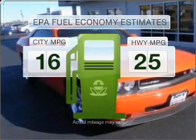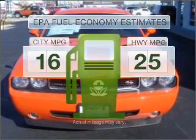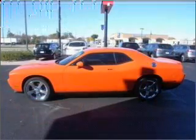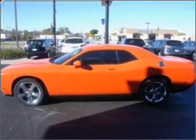Better gas mileage means better long term driving and this ride delivers with a great low fuel consumption rate. With a powerful 8 cylinder engine that gives you more control with its manual transmission. Premium wheels give a more luxurious look, and you will appreciate the safety feature of anti-lock brakes.